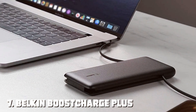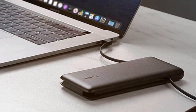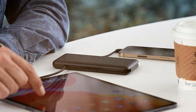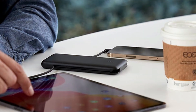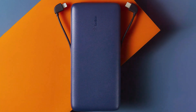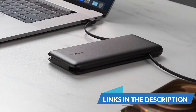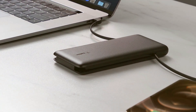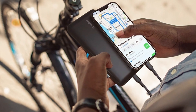Finally, the number 7 position is held by the Belkin Boost Charge Plus Tank. Belkin is a trusted name in the tech industry known for its premium products, and this power bank is no exception. The design is sleek and elegant, featuring a soft-touch finish that feels great in your hand. Its 10,000mAh capacity ensures you have enough power to keep your devices charged while on the go. In terms of usability, the Boost Charge Plus offers dual USB-A ports, allowing you to charge two devices simultaneously. The power bank also supports fast charging, ensuring your devices get charged up quickly. Belkin doesn't disappoint on durability — this power bank is built to last with high-quality materials that can handle the rigors of daily use.